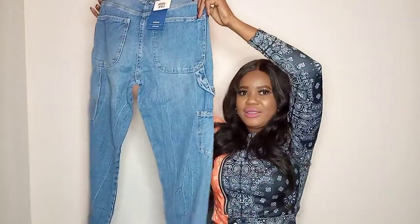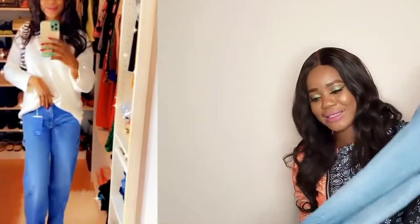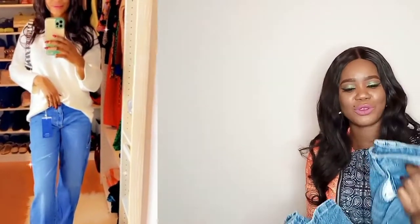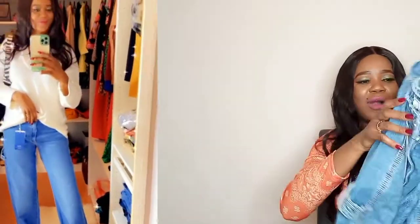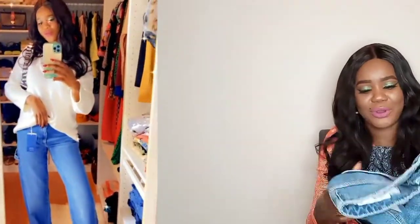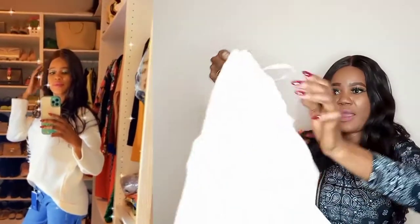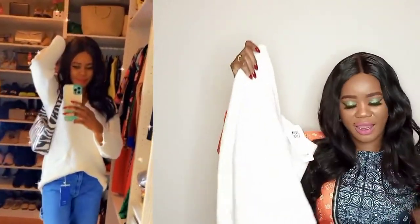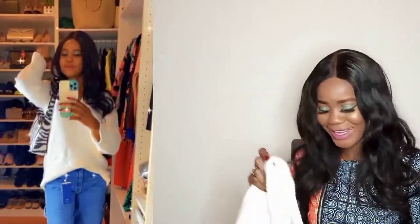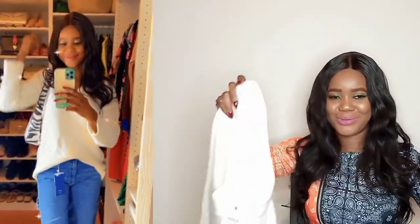These jeans I also bought from Beska — it's a long baggy jean, which is in fashion right now. I wanted to try how baggy jeans look on me. I bought this with this big white sweat. The fitting is nice — the way I wear it everything is baggy, I love that vibe it gives me.